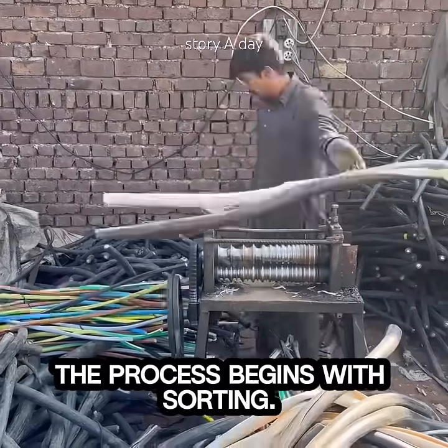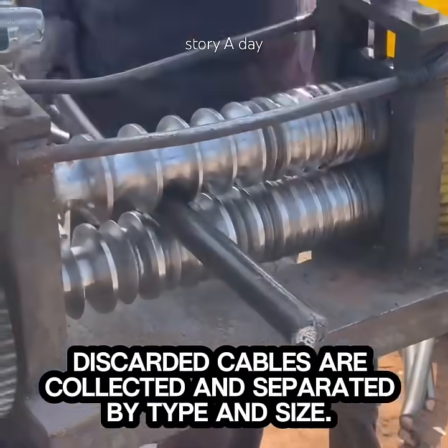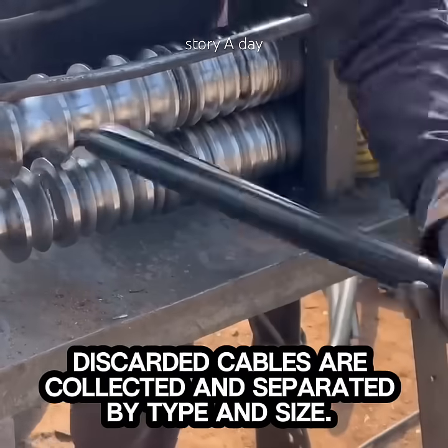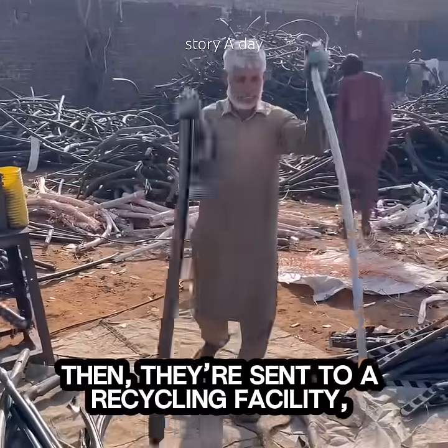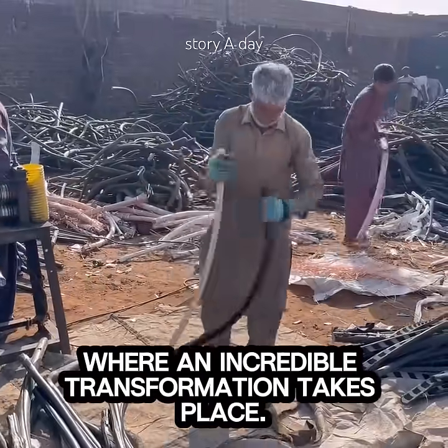The process begins with sorting. Discarded cables are collected and separated by type and size. Then they are sent to a recycling facility, where an incredible transformation takes place.